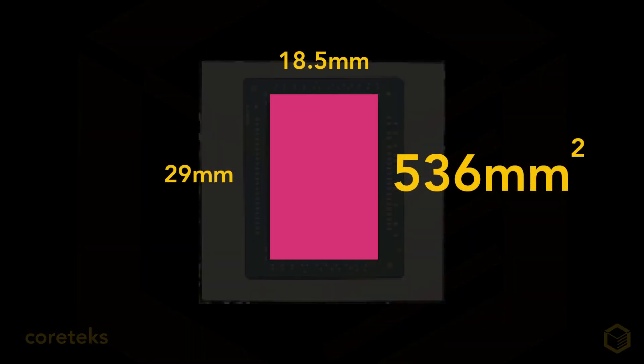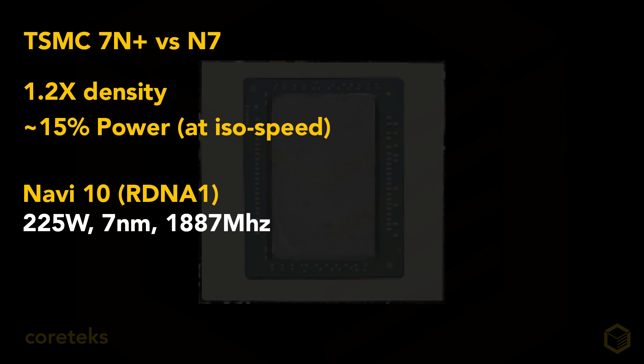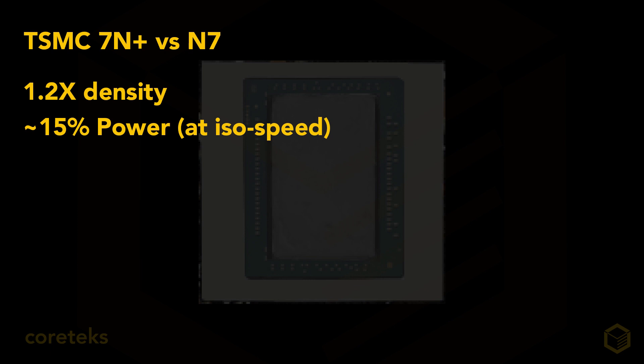Now with RDNA 2, as we can see here, AMD seems to be going all out. I'm going to assume RDNA 2 is on N7+, like the consoles — that's TSMC 7nm EUV. Looking at TSMC's data, that represents about 20% more transistors in the same area compared to regular 7nm. We know the 5700 XT is a 225W GPU on regular TSMC 7nm, clocked at 1,887 MHz on average, with a 256-bit memory controller running at 14 Gbps, and a 251 mm² die for a total of 10.3 billion transistors.